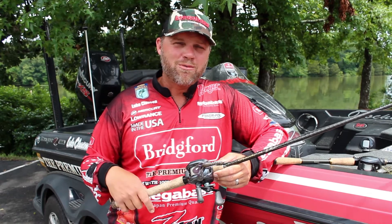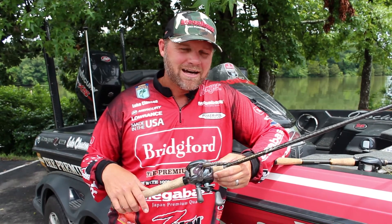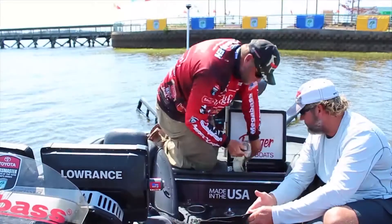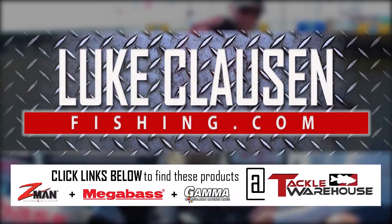That's pretty much the way Rayburn went — awesome, awesome fishery, fun place. Ended up finishing in the 30s, so got some good points and move on to the next one. All this stuff is available at TackleWarehouse.com.